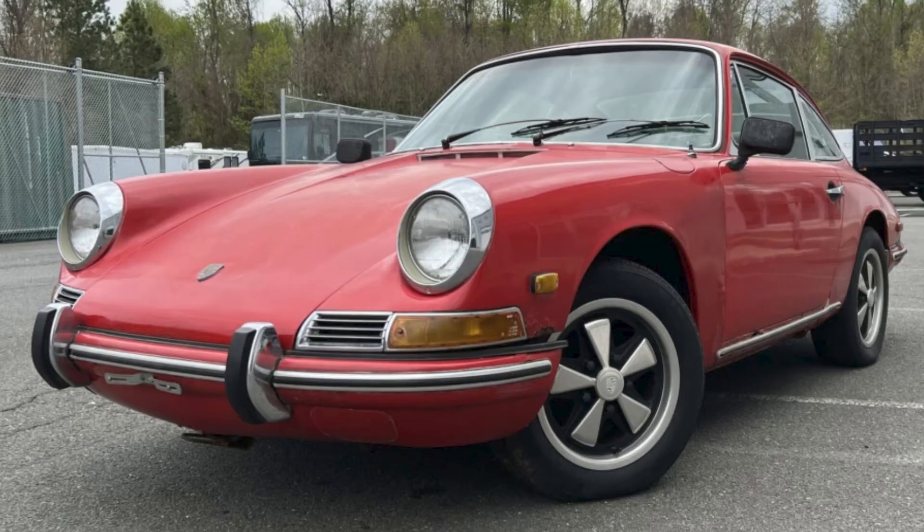A guards red 1968 912 Coupe project car sold for $26,000. There seems to be quite a journey ahead for the buyer. Well sold.